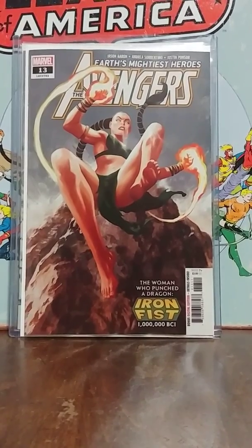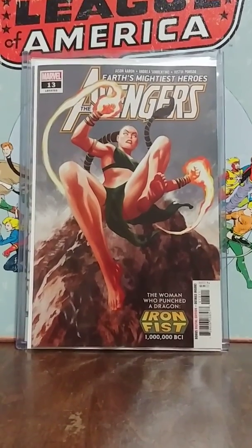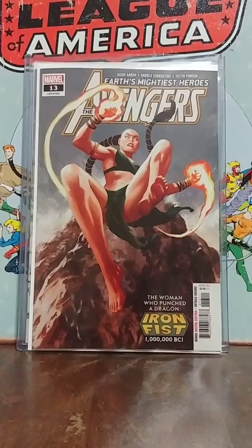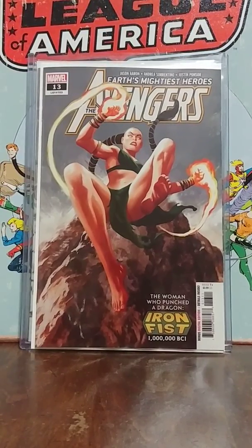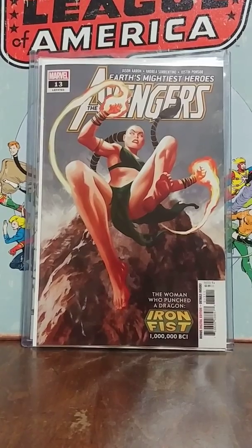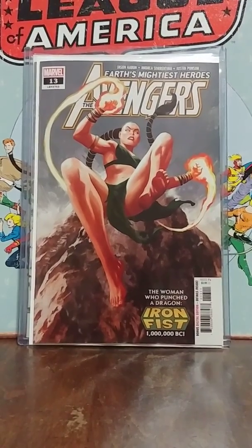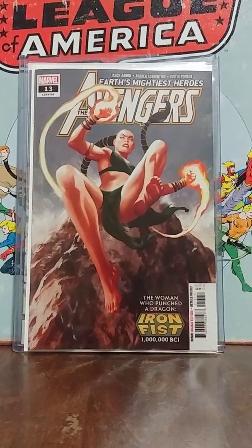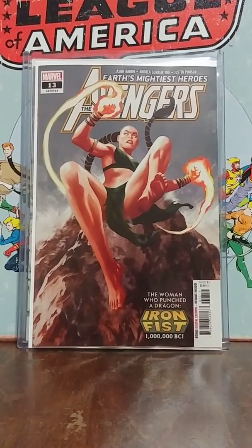Hello everyone, Bruce Wayne here from Gotham Collections. It's Comic Book Wednesday, so I just arrived back from the shop and managed to find a gem and a minor spec book. I'd also like to tell you about a book you need to run for — you need to get it now. It's a back issue but you have to get it before it's too late.